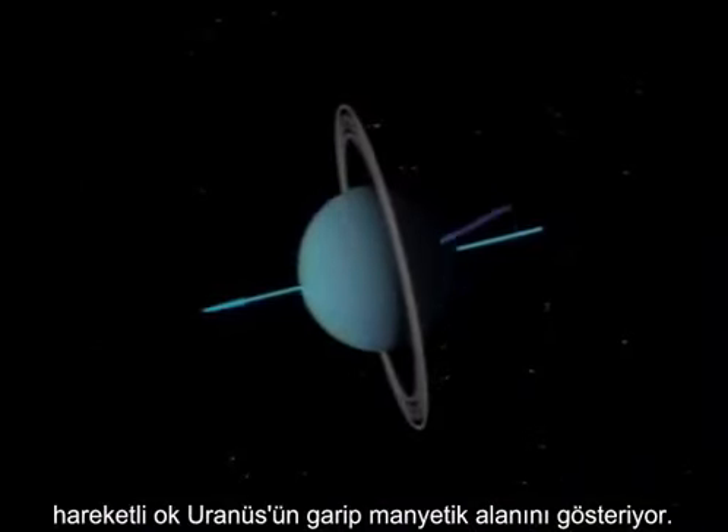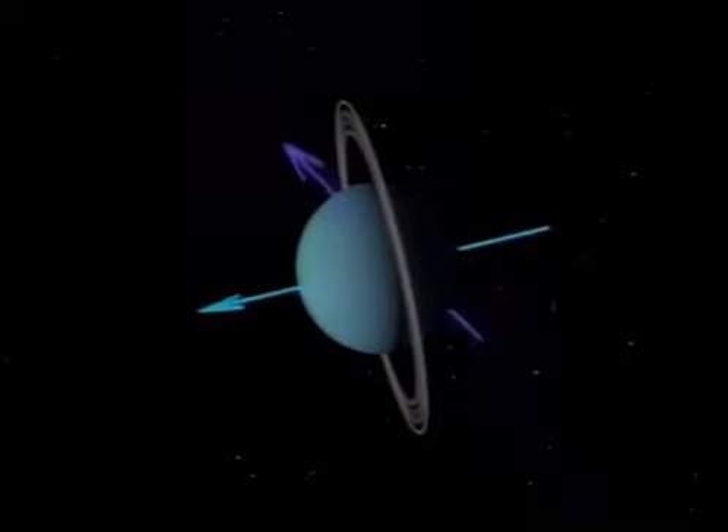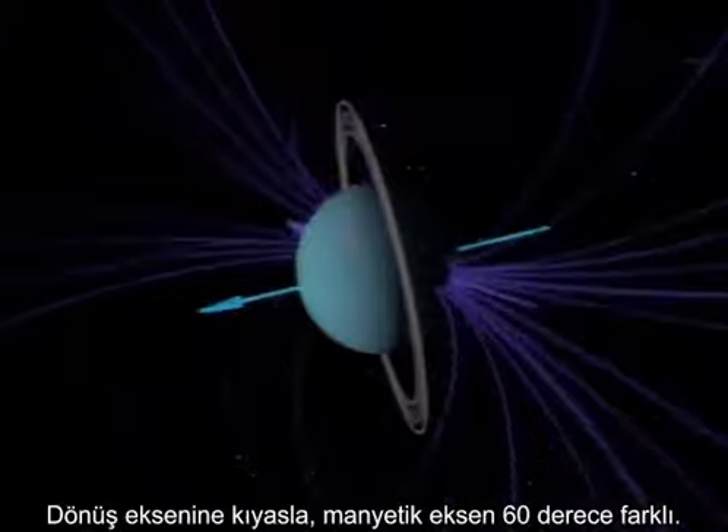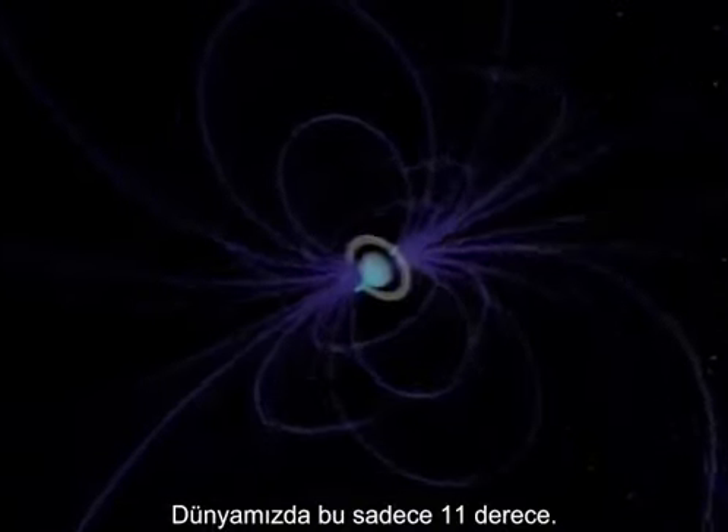The moving arrow shows the odd angle of the magnetic field through Uranus. Compared to the rotational axis, the magnetic axis is offset by 60 degrees. On Earth, it's only 11.